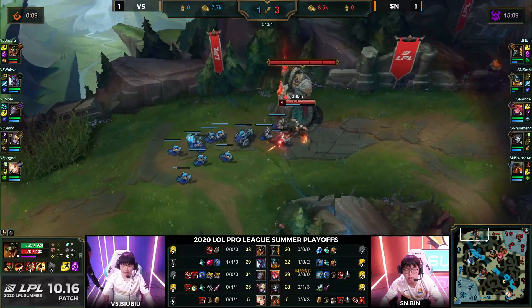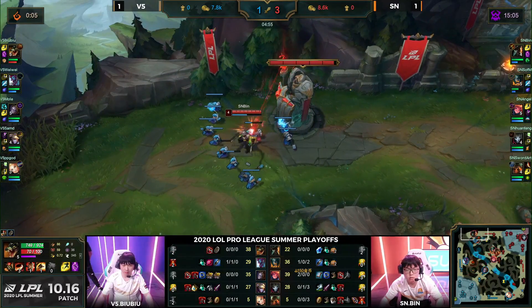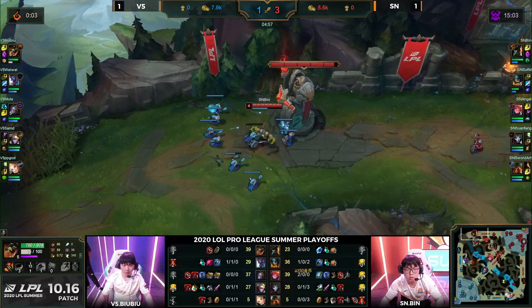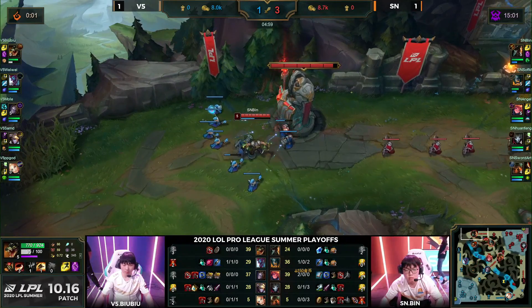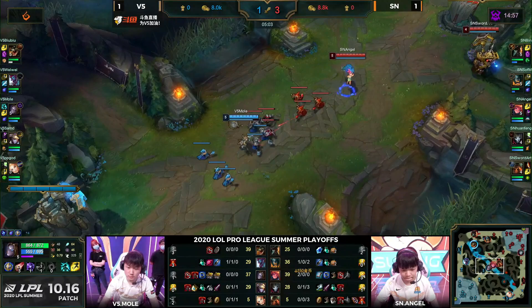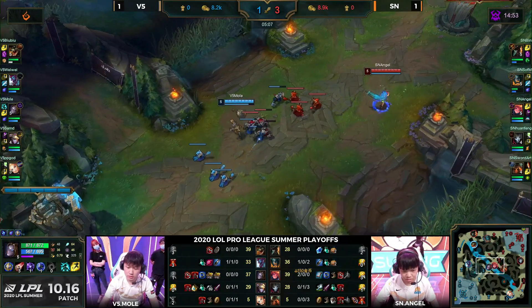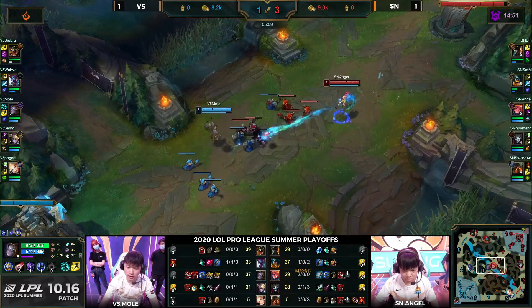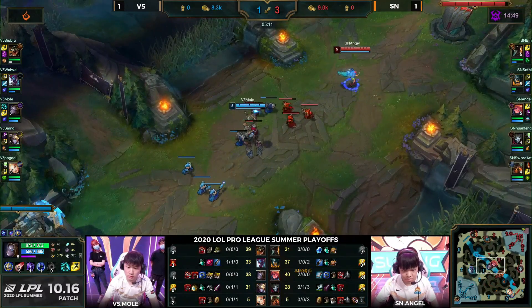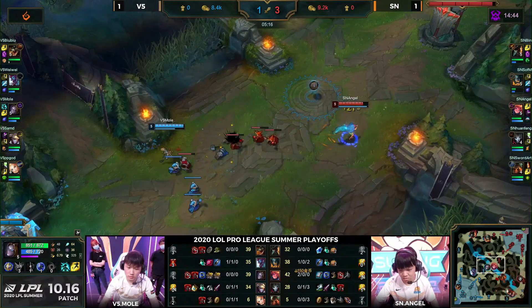Easy for Sofm to get in, hits the Undertow, flashes in, gets two kills — not even for himself, because he's a nice guy and gives one over to Angel. Angel picking up two, now going to be able to start getting ahead with the Lost Chapter. Dragon coming up in nine seconds. Sofm allowed the kills to go over to Angel, and that's so damn crucial because this Zoe — if you can get ahead early you can run away with things.